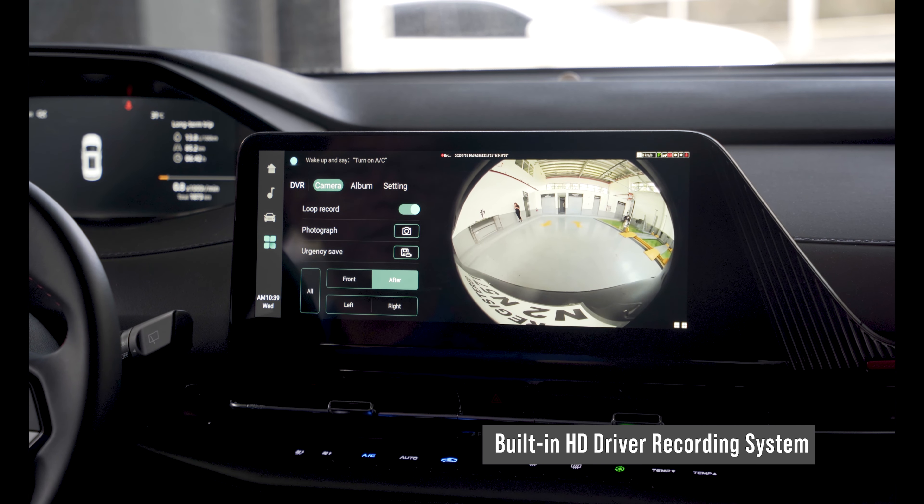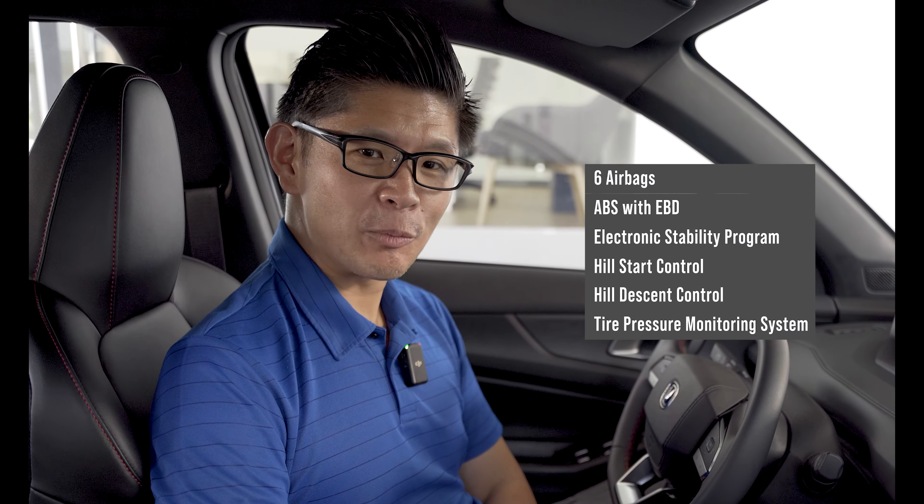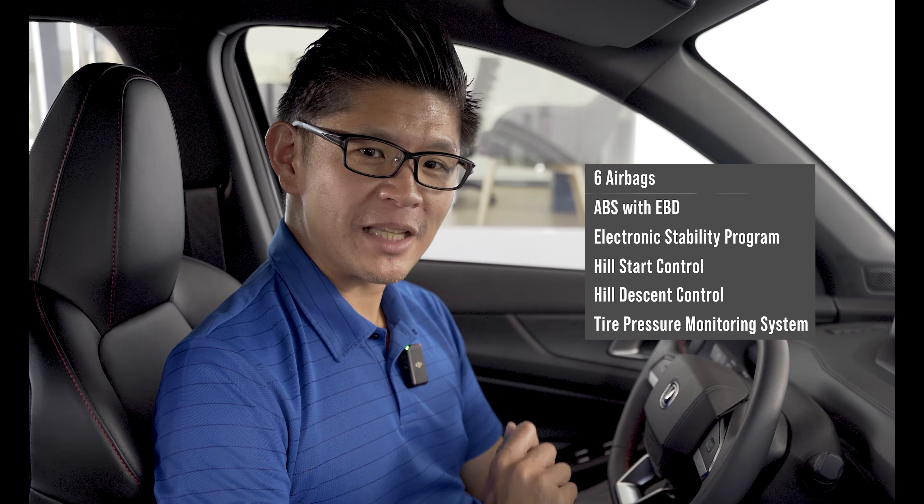This is on top of the usual safety features, such as six SRS airbags, ABS with EBD, electronic stability program with hill start control, tire pressure monitoring system, and much more.